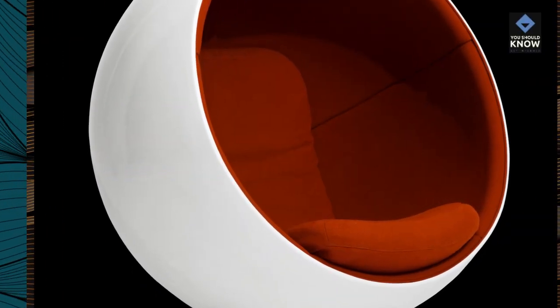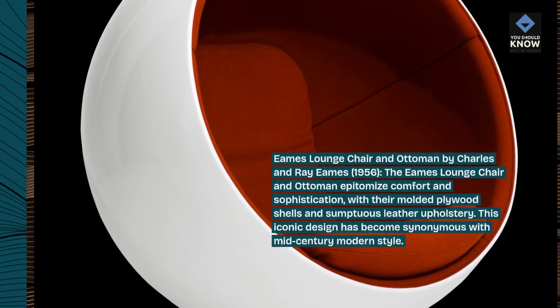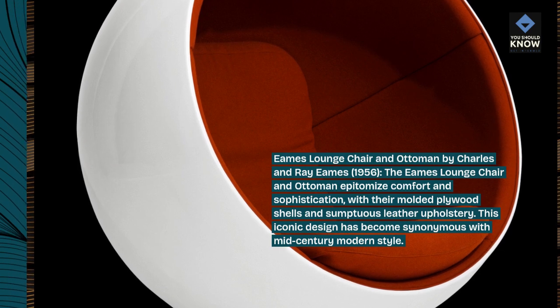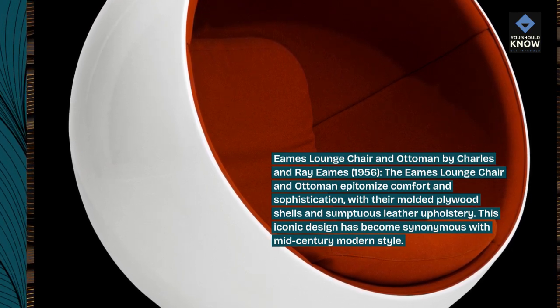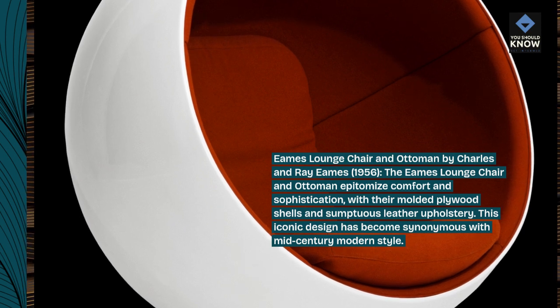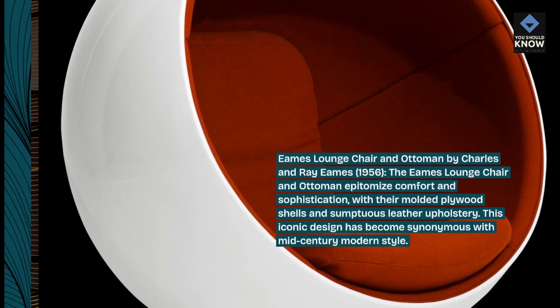Eames Lounge Chair and Ottoman by Charles and Ray Eames, 1956. The Eames Lounge Chair and Ottoman epitomize comfort and sophistication, with their molded plywood shells and sumptuous leather upholstery. This iconic design has become synonymous with mid-century modern style.